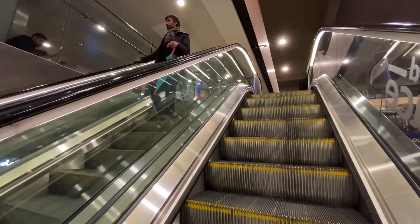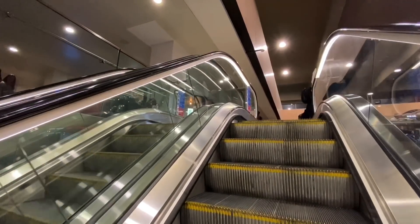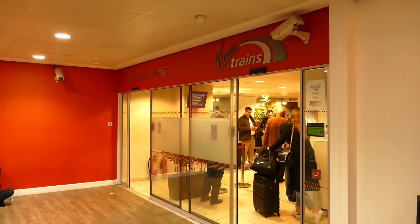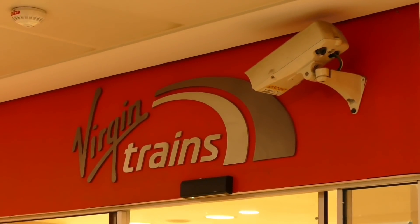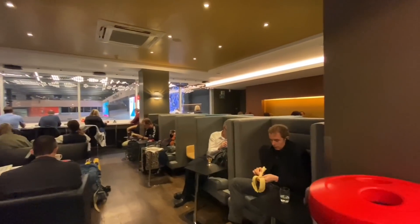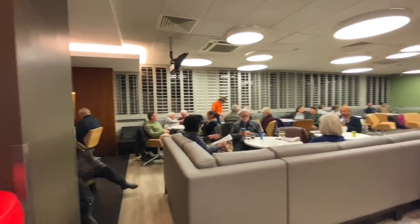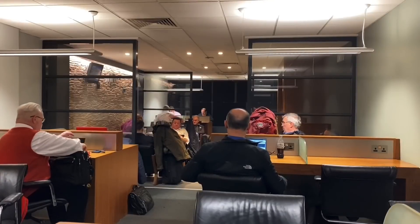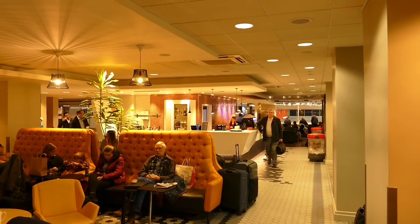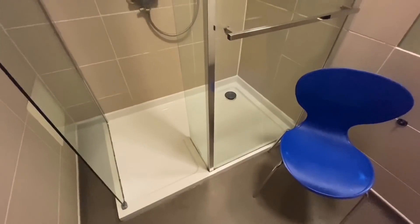Passengers in sleeping berths can access the lounge, which at the time of filming was run by Virgin — now run by their successor company Avanti, although I use this station all the time and can confirm nothing has really changed since the handover. There are showers available here for no extra charge at the rear of the toilets.